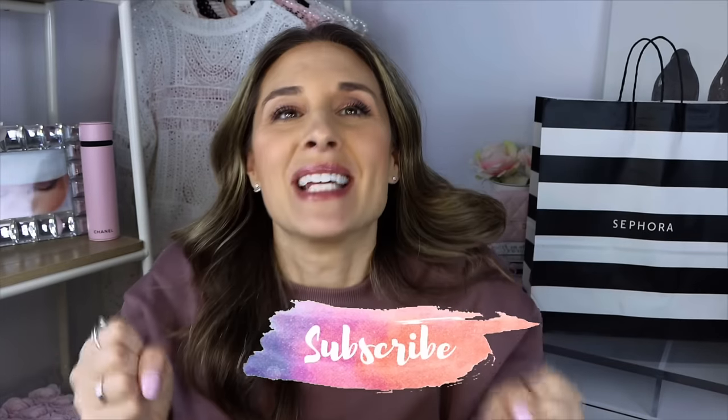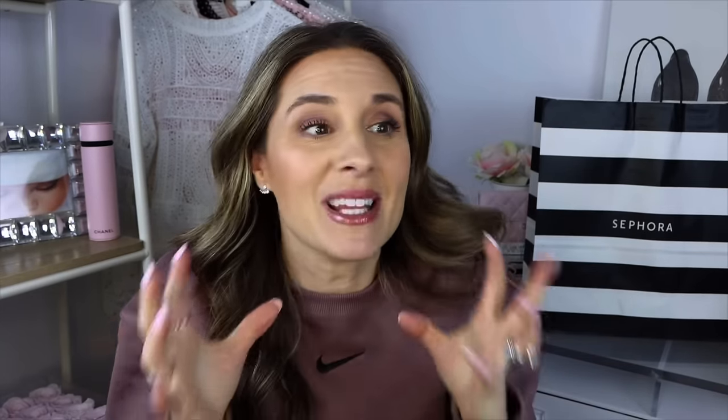There were a couple things I wasn't able to get in store, so stay tuned and make sure you're subscribed. There may be a part two because when the Sephora sale comes around and you can save 20% on all of these items, you just can't resist sometimes. So I picked up a lot of really, really good things. I have some restocks, some new products. And honestly, I also went into store and there were some things that I had on my list, but when I saw them in person, I ended up not getting them. So let's go ahead — we have a big bag here, we're going to just get right into it.